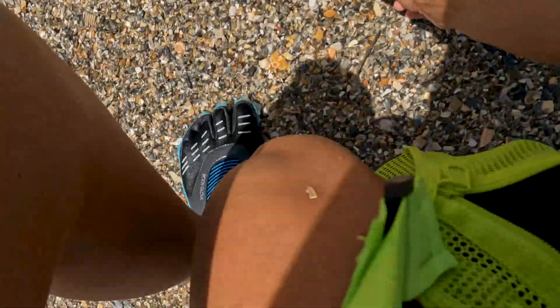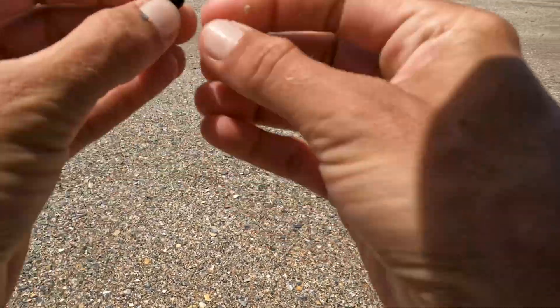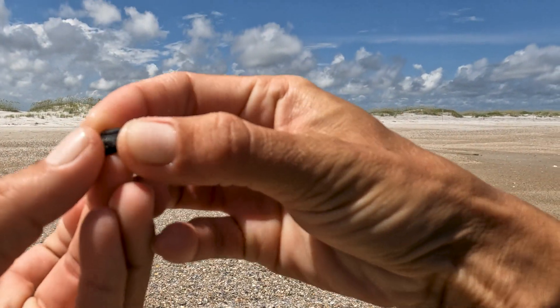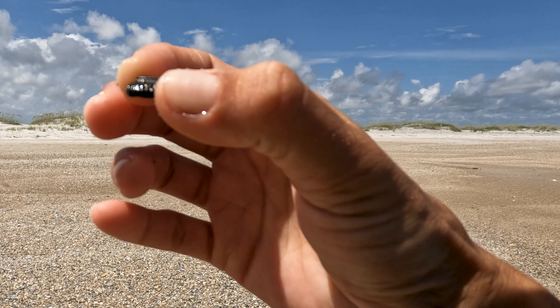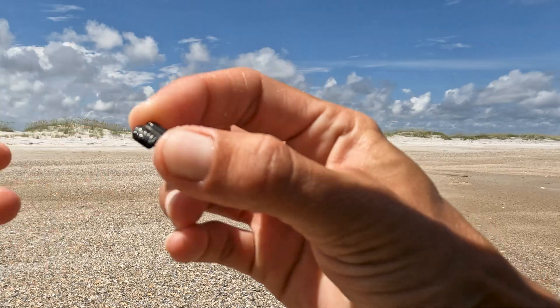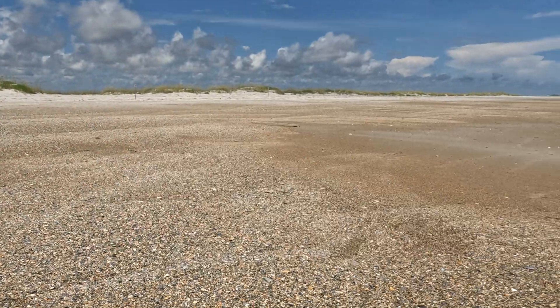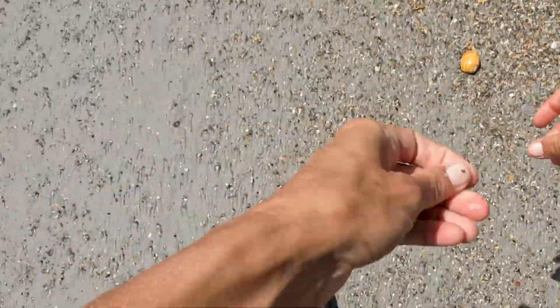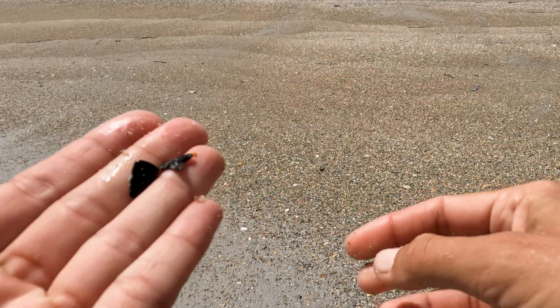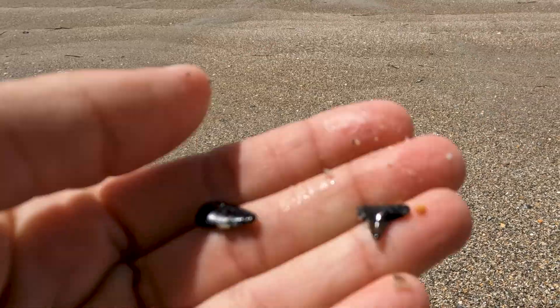I'm gonna find a big one. These are like stingray teeth — they go in rows on the surface of the mouth. That's what those little guys are when you find them on the beach: stingray teeth. There's a little barracuda tooth — that's a barracuda. And I think that's like a lemon shark tooth.